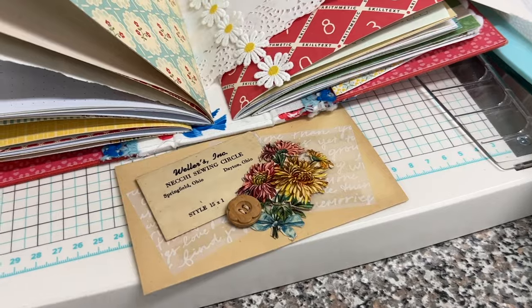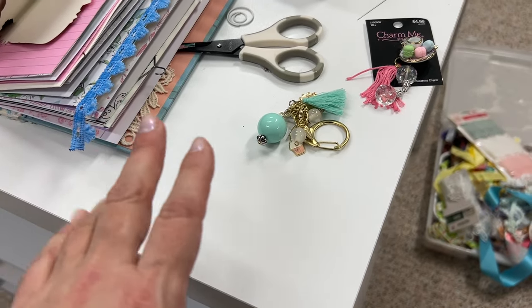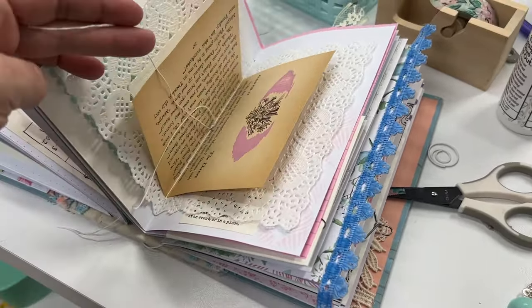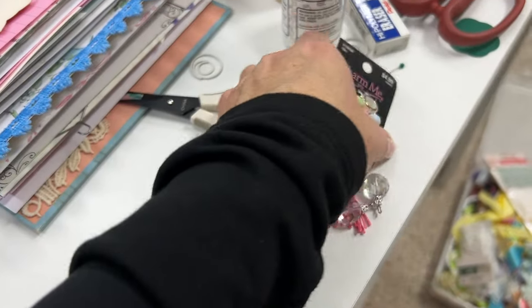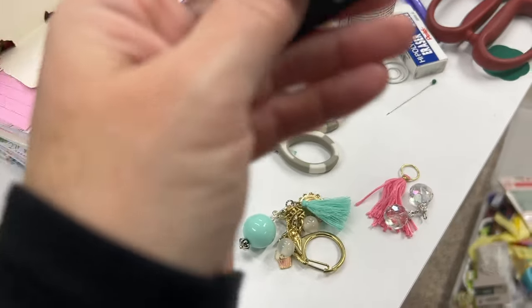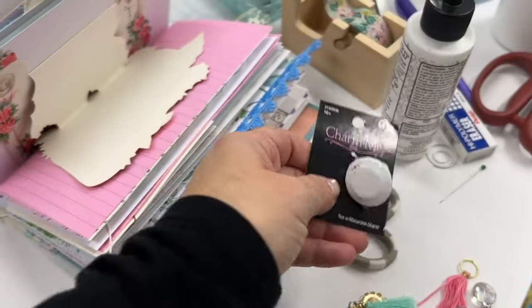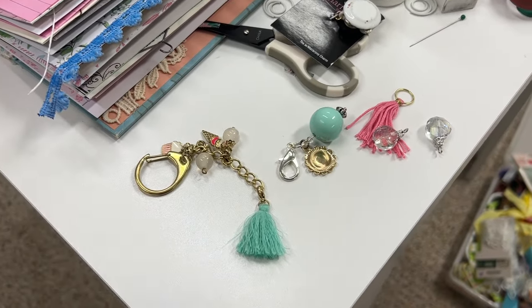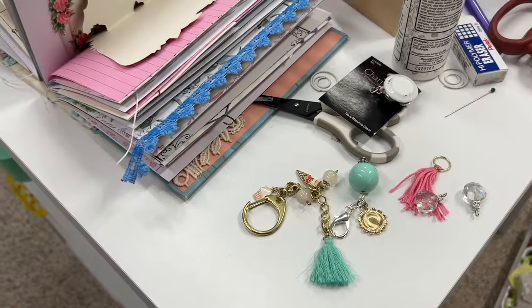I wasn't originally going to have a charm on the book, but I was going through my beads and I found this little charm I bought at Hobby Lobby — it's a little tea set with macaroons and a teacup, and I thought that would be so cute for this journal. I'm going to pull a few little beads together and make a quick little charm — nothing too elaborate, but just something cute to add.